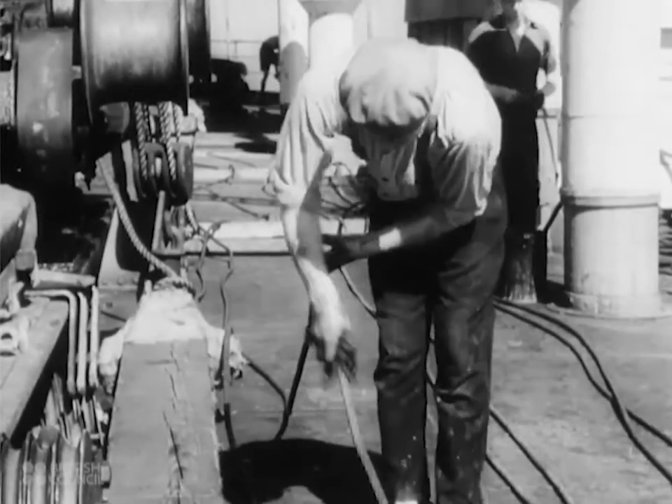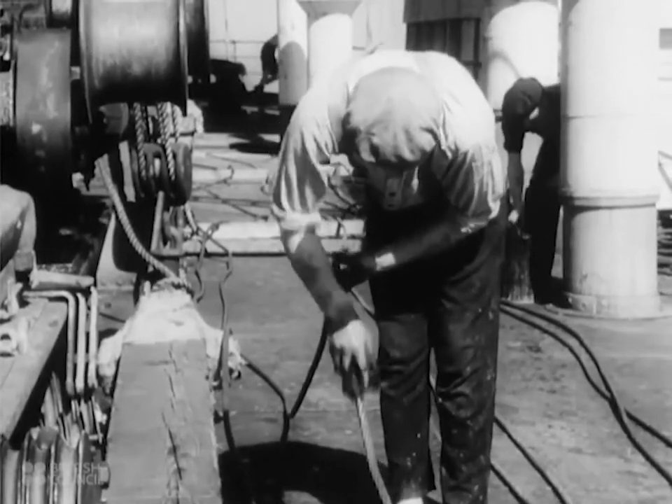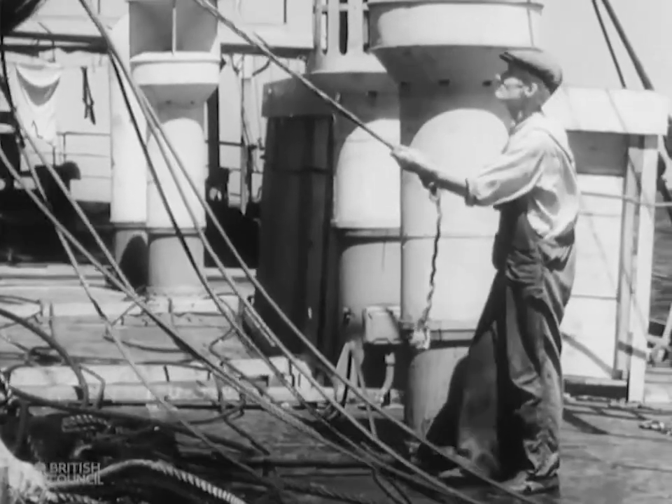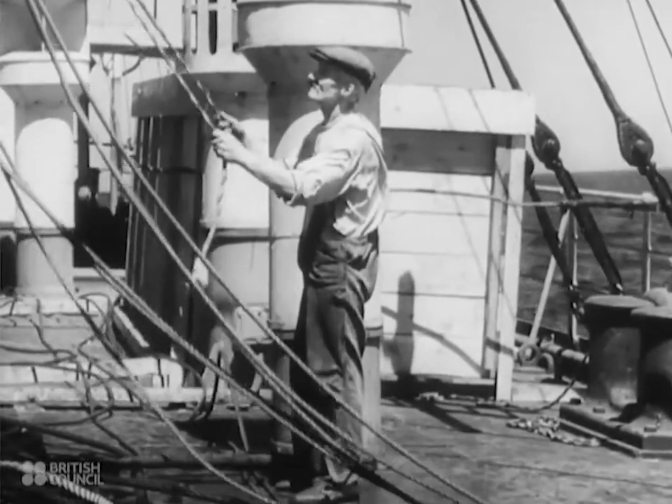Heavy cargo means hard work on the winches. So on the way to Haifa, the crew oil and fit extra strong steel runners. They rig new blocks to take the strain of the heavy gear which the Ionian is carrying for the Navy.